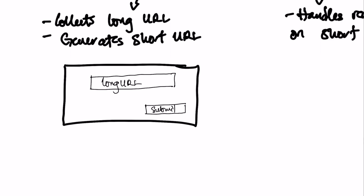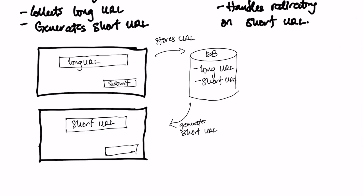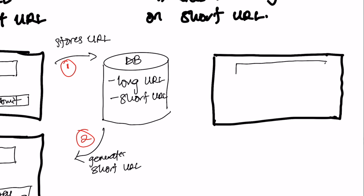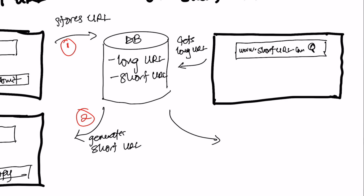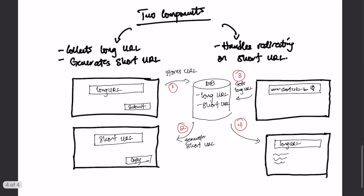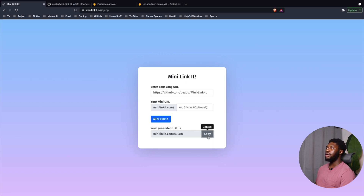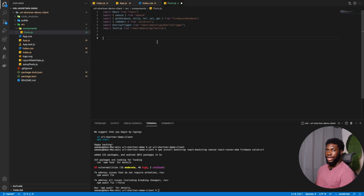The first component is relatively straightforward — it'll be a simple web page with a form where the user submits the long URL, the system stores it, then generates a short URL for the user. When the user goes to the address of the short URL, the second component does a lookup, finds the long URL associated with it, and redirects to that URL. I made a video building this exact project using React for the front-end and Python Flask for the back-end with Firebase as the database.